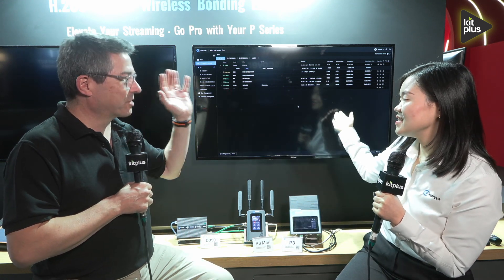The P3 is available now, and the P3 Mini is coming very shortly. The software is already there. The website is www.kilovue.com. Don't forget to have a look at the other videos we're doing here on the KiloView stand, and for everything else at IBC 2024, it's kitplus.com.